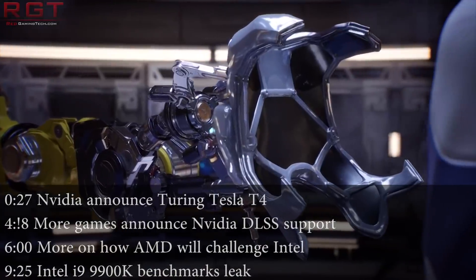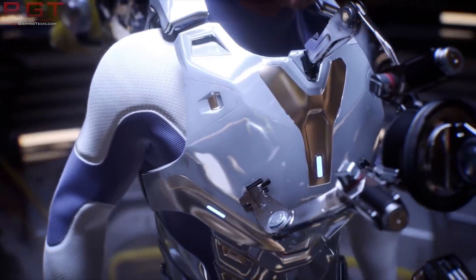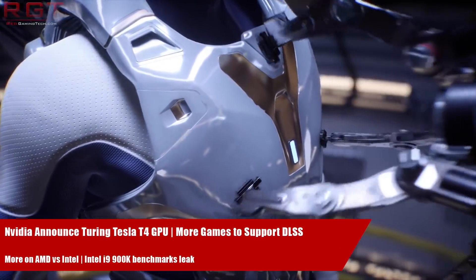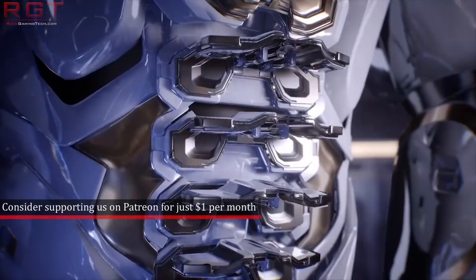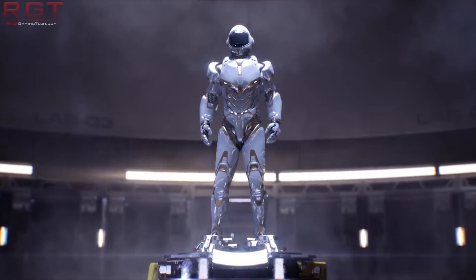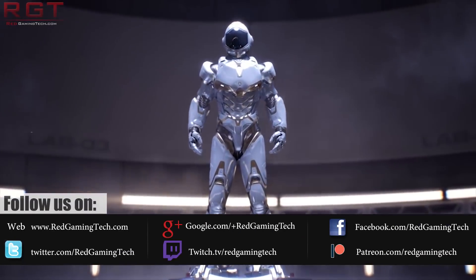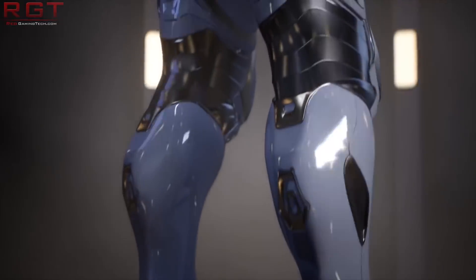Hello and welcome to another Red Gaming Tech video. Myself, Marta. Yes, it's still me without the camera. For those of you wondering, Paul landed safely in Seattle. He is just currently getting crucified by the monster known as jet lag. He has assured me, however, that he will be in fighting form for tomorrow, so you can look forward to your dose of Paul tomorrow.